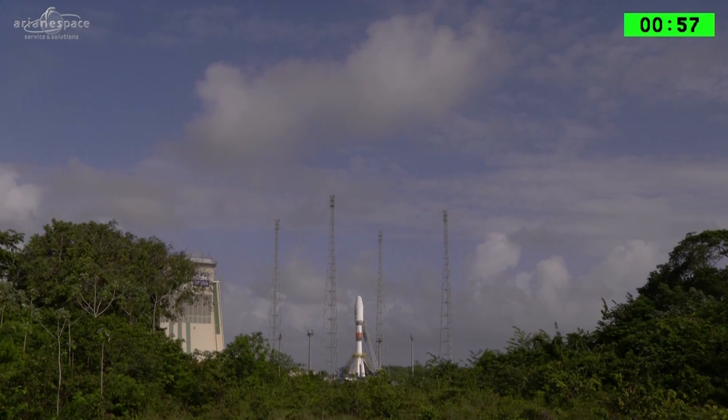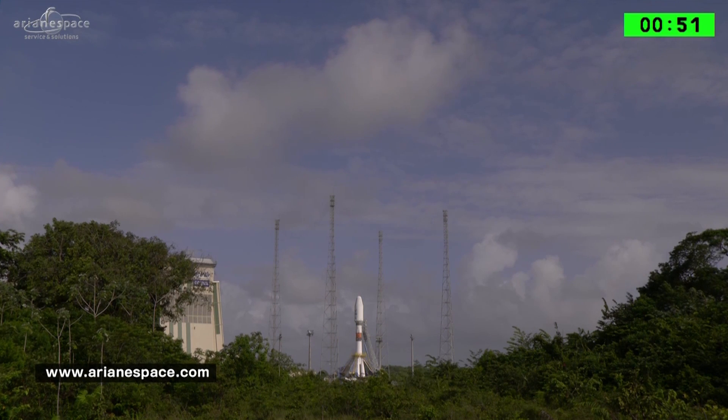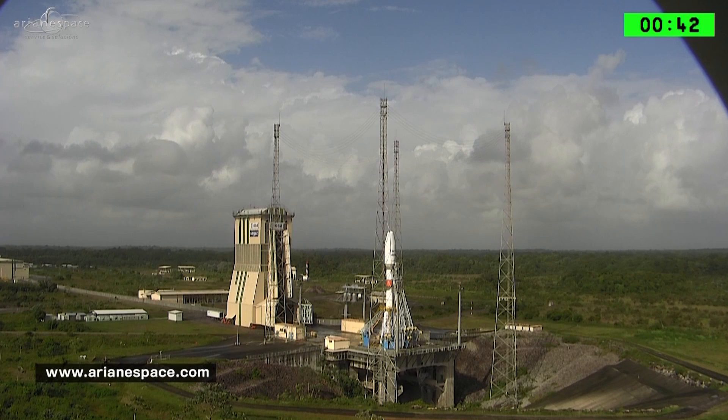We are one minute to launch. We are live at the Guiana Space Center and we're launching SES-15, the European operator's first all-electric satellite built by Boeing. We're traveling on board the 17th Soyuz to launch from the Amazonian jungle. Our best wishes to all the teams.